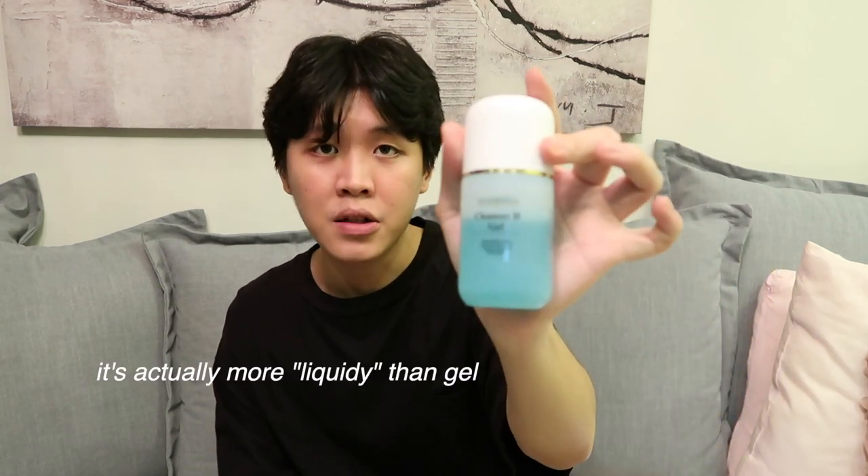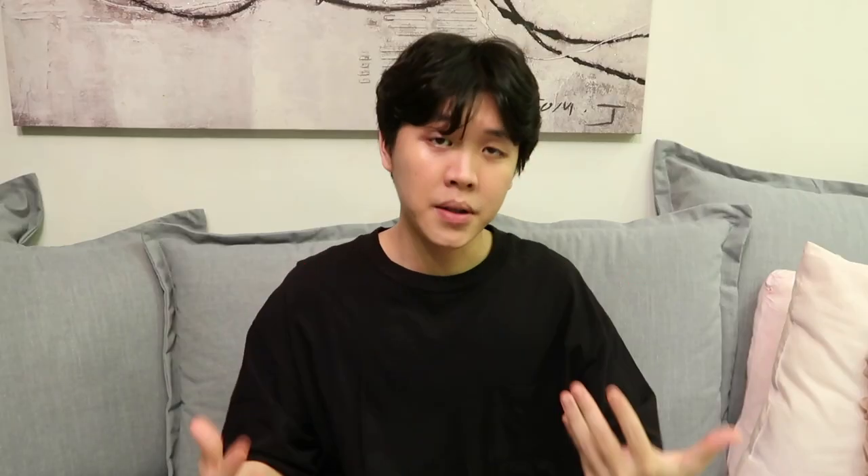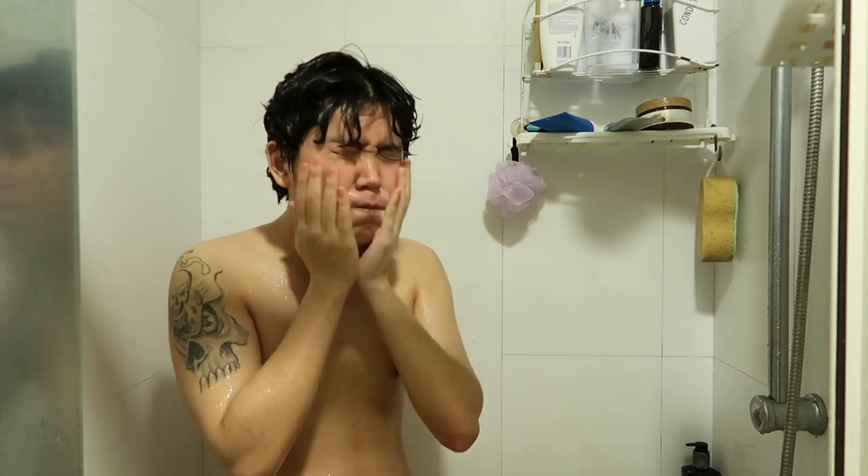My skincare routine is really easy and simple to follow because it only consists of five products. The first product I use is this face cleanser gel, which I use when washing my face to cleanse all the dirt and bacteria. As you guys can see, it is in liquid form as compared to the gel kind — personally I prefer something that is less harsh on your skin, and the liquid kind definitely feels less harsh than the creamy white gel kind.